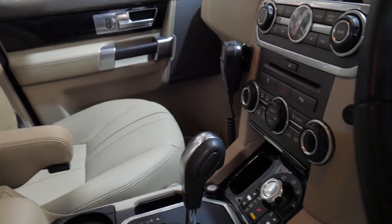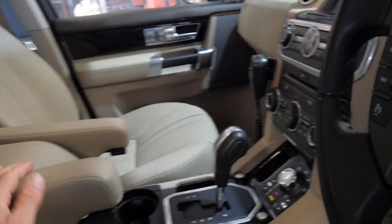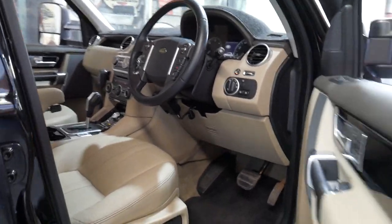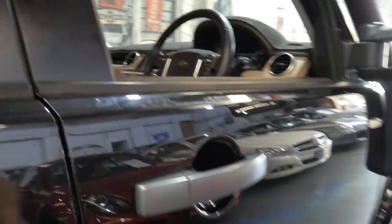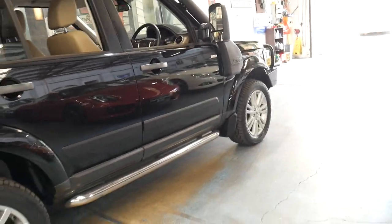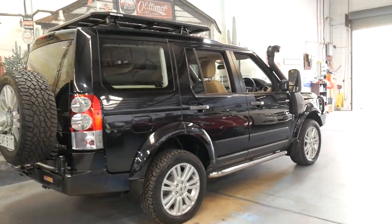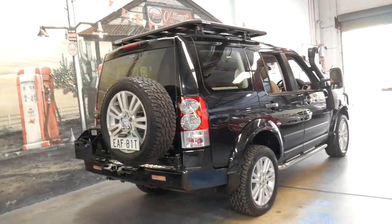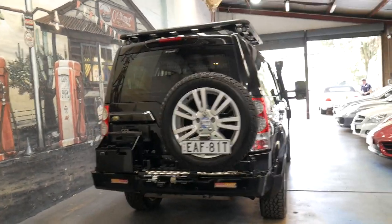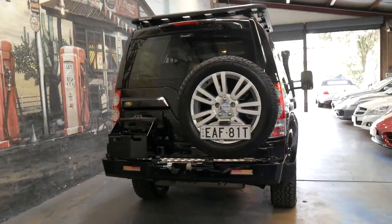Certainly a very impressive car — we are very happy with it and I don't think it's going to last very long at this price. If you have any specific questions please feel free to ask, or if you want a closer inspection of the car, come in and have a look at all the parts and accessories. Thanks for taking the time to watch this video. We are the Old Timer Centre — we specialise in European cars, Land Rovers and Range Rovers, and we look forward to hearing from you. We're located conveniently 15 to 20 minutes from Sydney Airport.